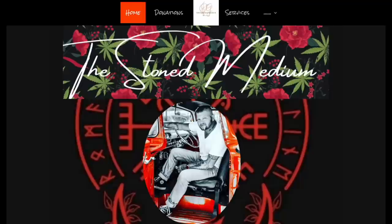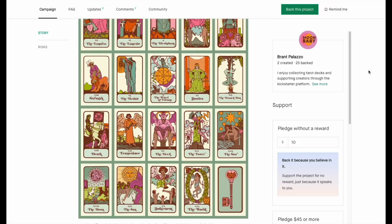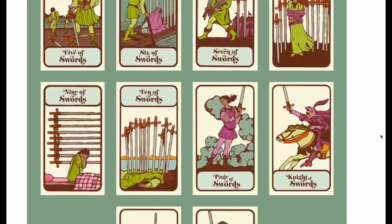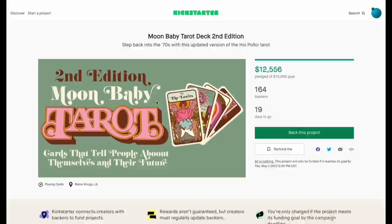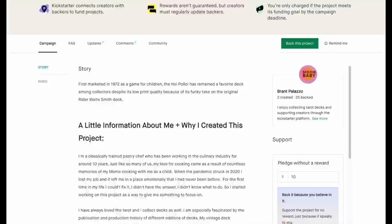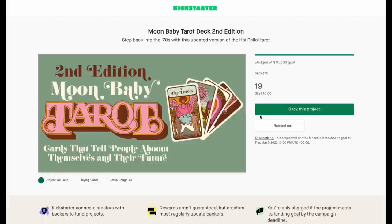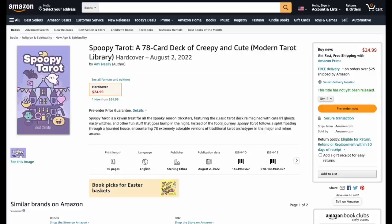Moon Baby Tarot — my girlfriend picked this up and she loves it. She has the cloth and everything. It's a unique-looking deck that looks really good in person. This is a Rider-Waite-Smith translation style. How much on Kickstarter? About 45 bucks, which is pretty reasonable — shipped around 56 bucks. She just raves about how great it is.